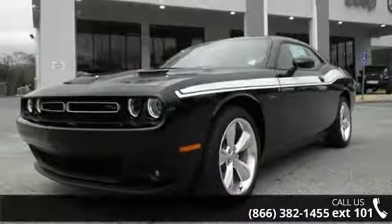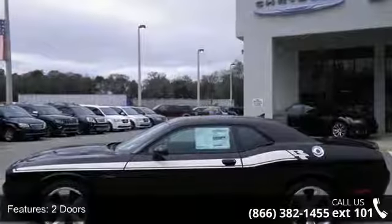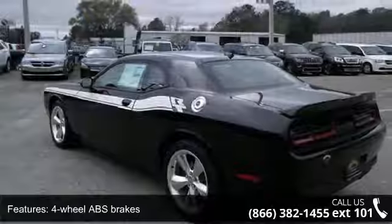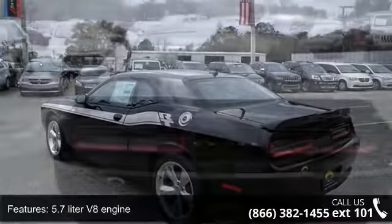Some of the top features included with this vehicle are two doors, four-wheel ABS brakes, 5.7-liter V8 engine, six-way power adjustable driver's seat, air conditioning with dual-zone climate control, and audio controls on the steering wheel.